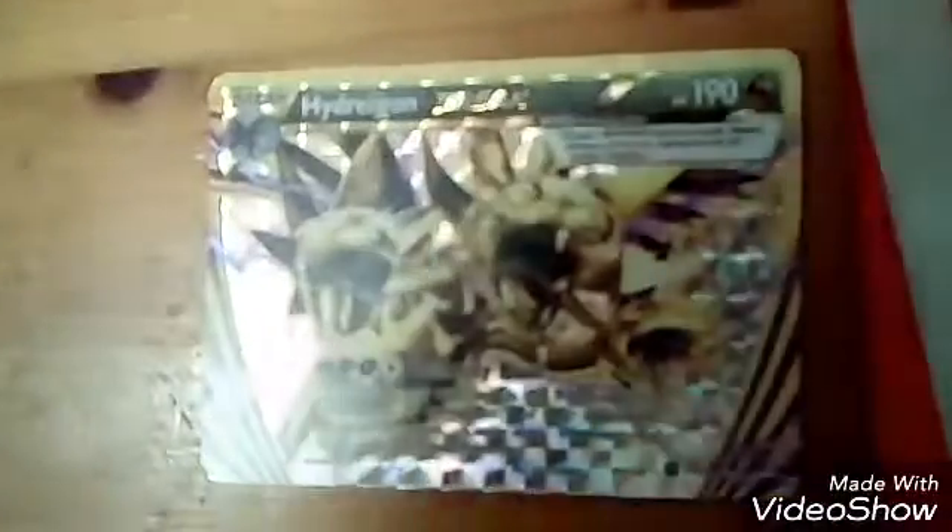This is Hydreigon Break. Sorry there — Hydreigon Break, or Dragon, or whatever, is a break of mine. It was made in 2016 and it's from the Steam Siege collection, I think. This is my Zoroak Break. It's sort of in bad condition, but I like it. It was made in 2015 and it was from the Breakthrough series. The Breakthrough series is quite old now since it's 2017.